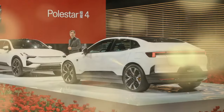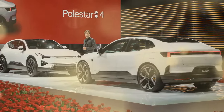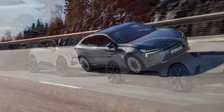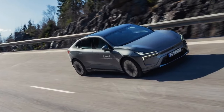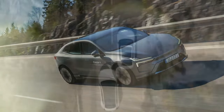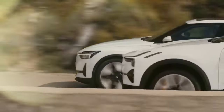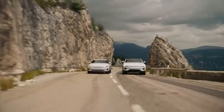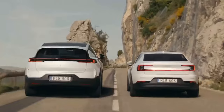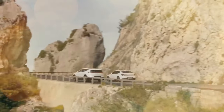However, the digital buttons could be larger, as we found it difficult to press the right spot consistently while driving, and nearly every function is controlled through the screen. The Polestar 4 distinguishes itself with fun celestial-themed graphics for each ambient lighting color. Every hue corresponds to a planet, and the screen displays detailed animations and facts about each planet.